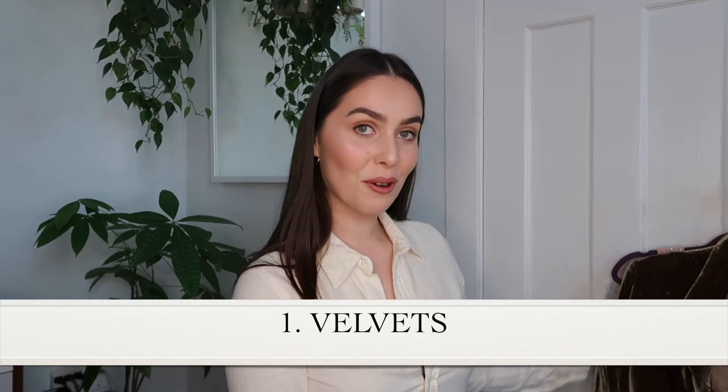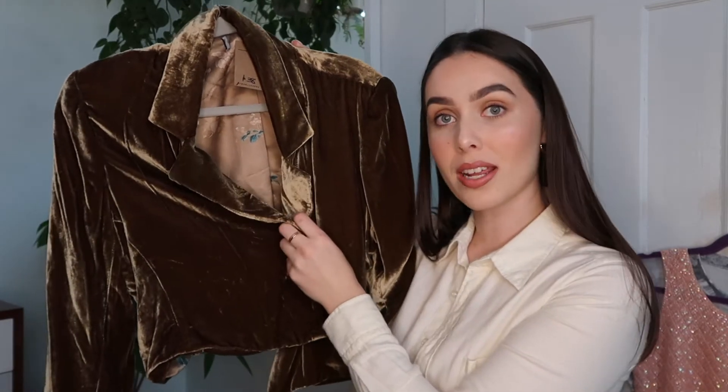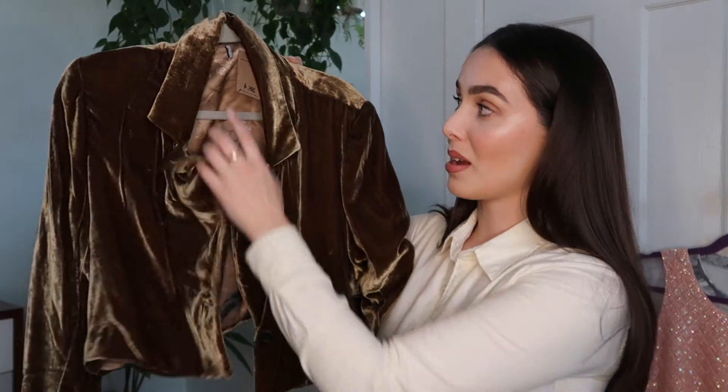My first piece of advice is to look for velvets. You may have noticed over on the side here I have a little velvet piece hanging up. This is a piece I just picked up — it's a cropped velvet blazer. I'm going to be styling this piece buttoned up with some blue jeans.